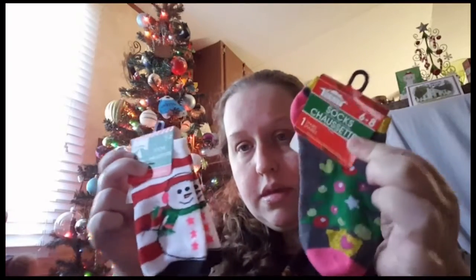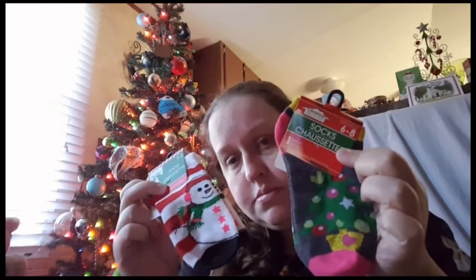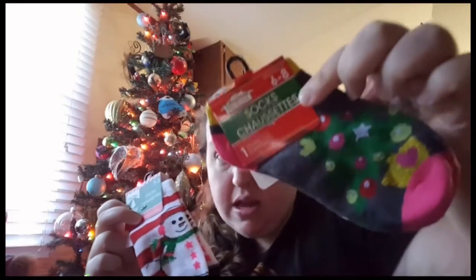Addie got new socks in her owl crate. Sammy and Aerie wanted new socks to wear on Christmas Eve, which is today. This is Aerie's, this is Sammy's — though I might have to switch because Sammy's foot is not that small. So that is bag one down.